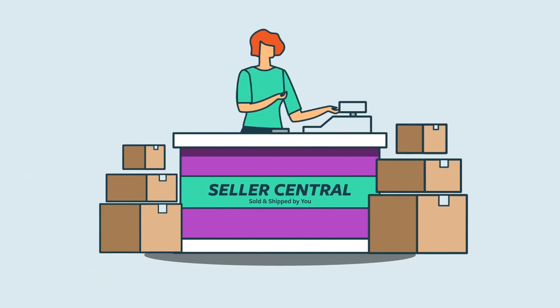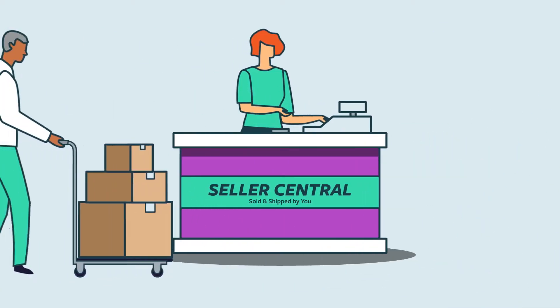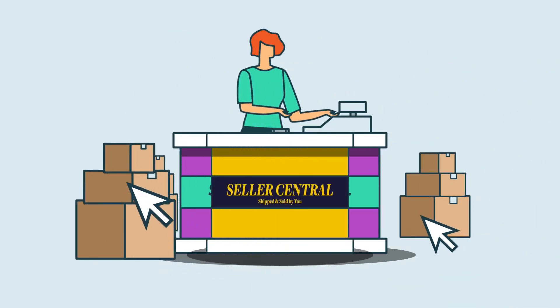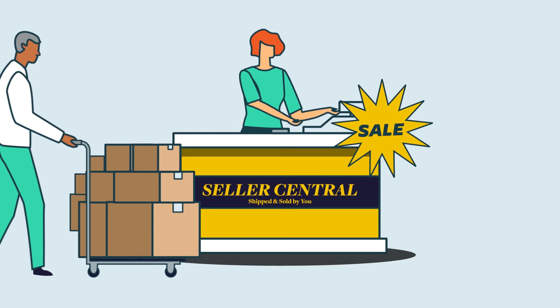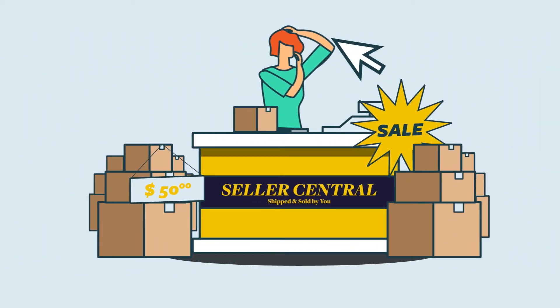With Seller Central, you're able to sell your products directly to Amazon's customers. However, selling direct to Amazon customers means you'll spend a lot of time and energy on marketing, advertising, inventory management, pricing, customer service, and more.